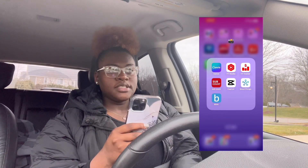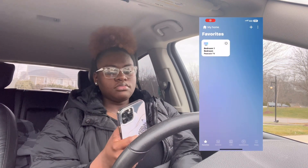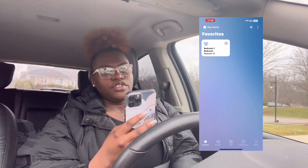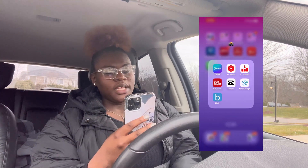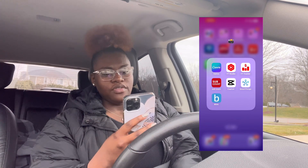SmartThings is the remote to my TV. It might not work because I'm not home — but there you go, my girlfriend's watching Peacock right now. And Blink is the camera for my living room.